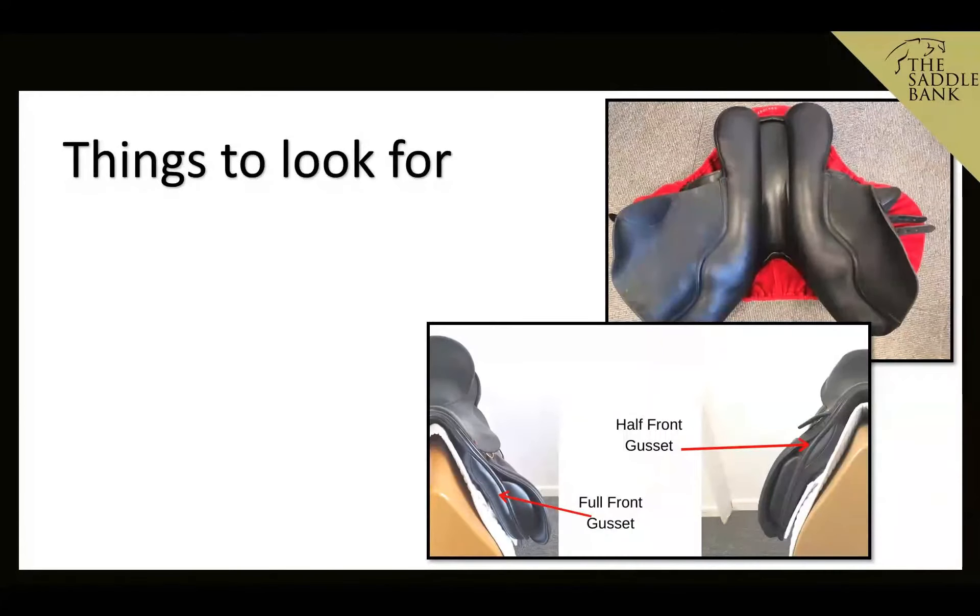When looking for a saddle for high wither horses, drop panels — sometimes called K panels — are important. Instead of the panel coming down in a traditional way, you get this extra weight-bearing surface area which allows more flocking and helps lift the saddle up over the withers to give the clearance needed.